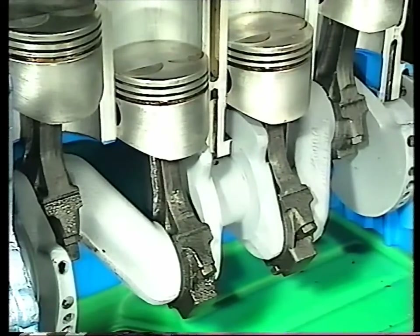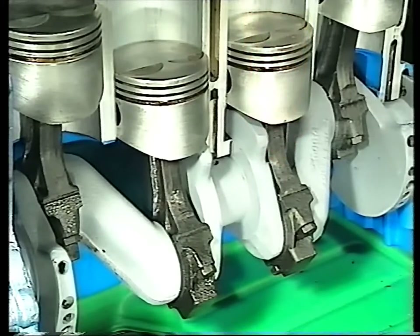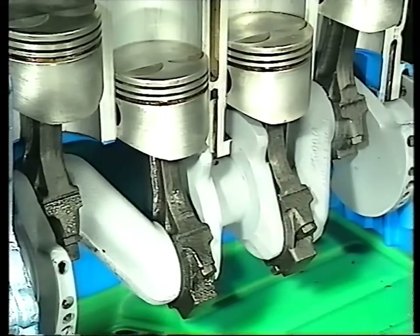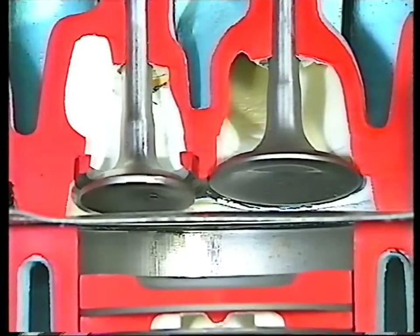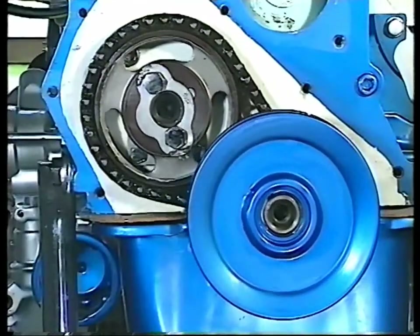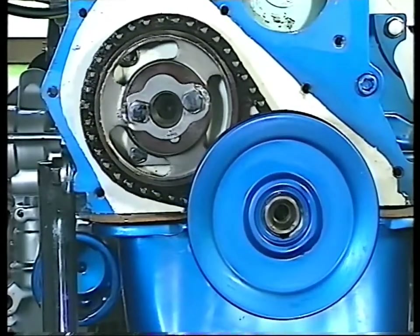As the fuel mixture ignites, the resulting explosion forces the piston to move downwards on its power stroke. This vertical movement is converted into rotation of the crankshaft, which in turn transmits power to the road wheels through the clutch, gearbox and rear axle. In order to allow gases in and out of the cylinders, a camshaft controls an inlet and exhaust valve at the top of each cylinder. This is either gear driven or driven by a belt or chain running round a pulley at the front end of the crankshaft.